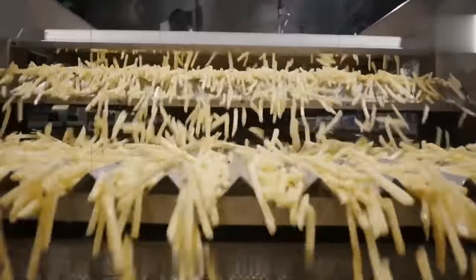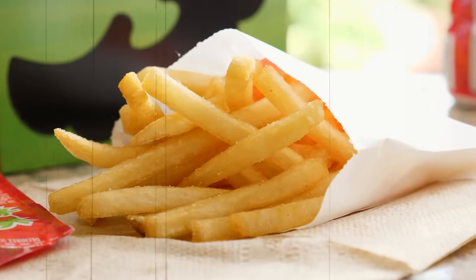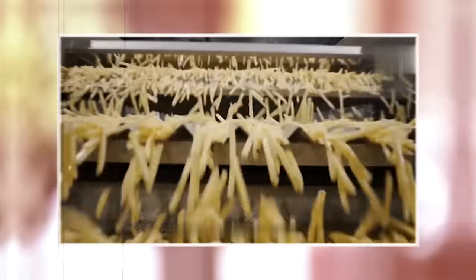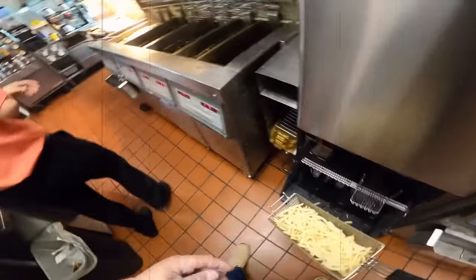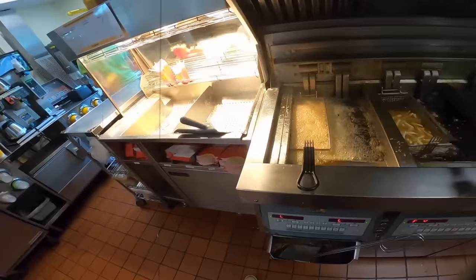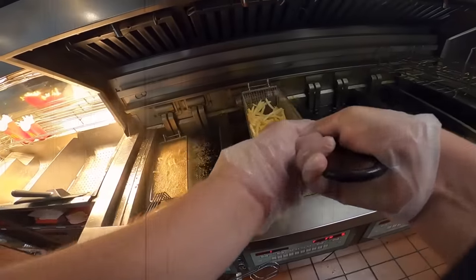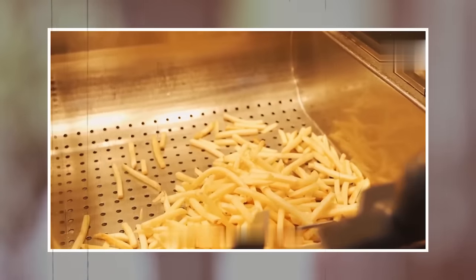This is important because excess starch can cause the fries to stick together during the frying process. The fries are then blanched in hot oil for a few minutes to partially cook them, which helps to give the fries their crispy texture. After blanching, the fries are immediately frozen and transported to McDonald's restaurants. When it's time to cook the fries, they are fried in hot oil until they are crispy and golden brown. McDonald's uses a unique frying technique that involves cooking the fries in a blend of oils, giving the fries their distinctive flavor and crispy texture.